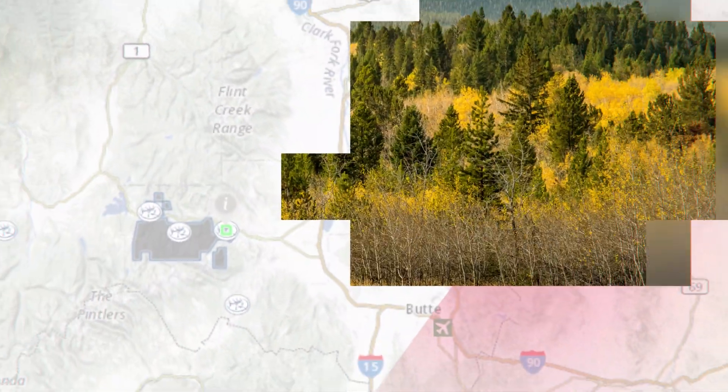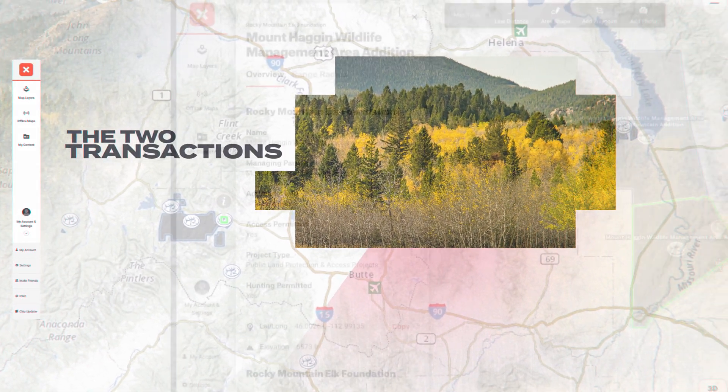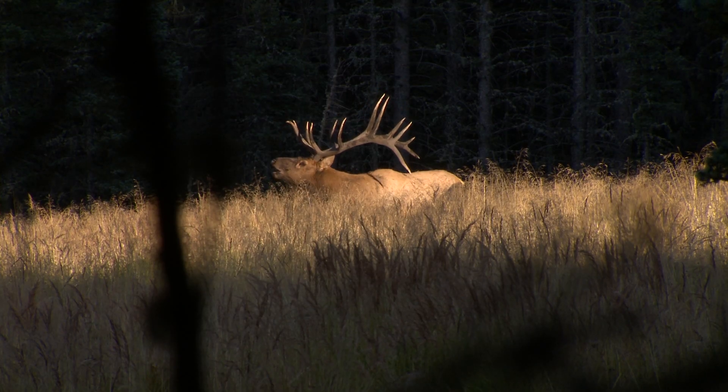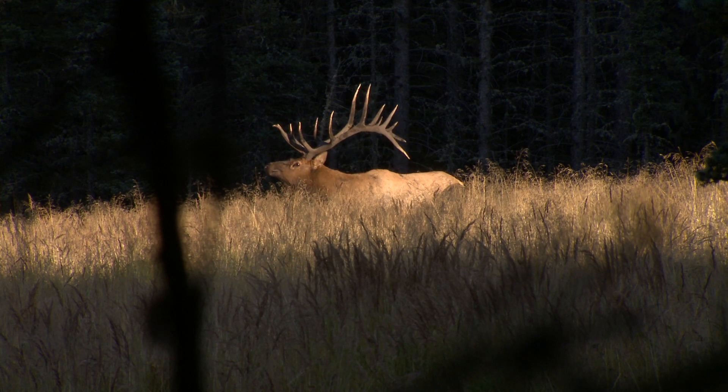The two transactions combine to open more than 800 acres to public access, while improving access to adjacent public land in a popular hunting area, which has long been an area of habitat stewardship and land protection efforts by RMEF.